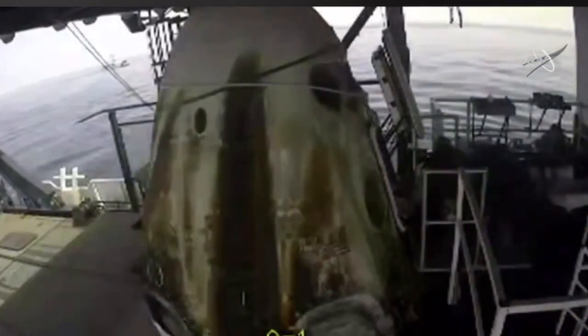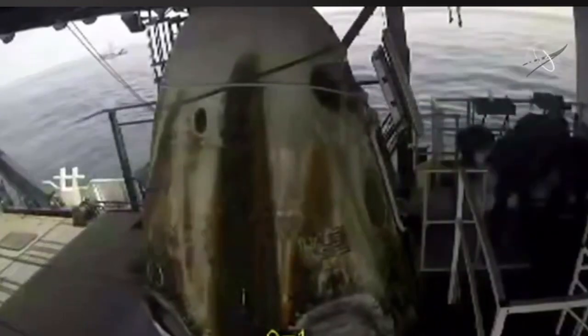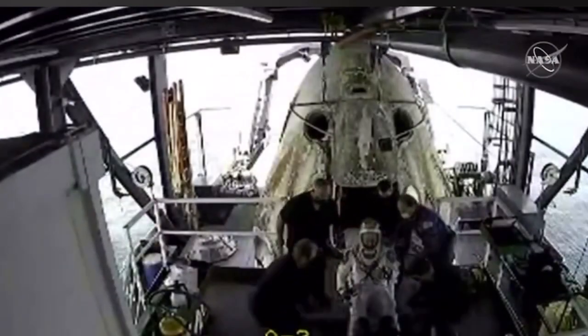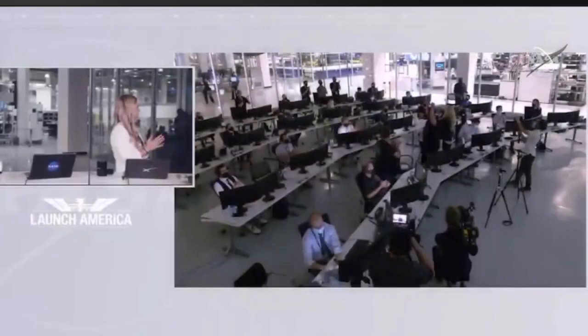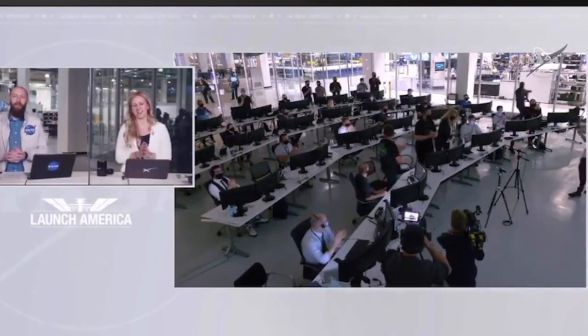They're getting set up, and we should see Spacecraft Commander Doug Hurley making his way out of the capsule. It looks like we've got him out — we've got him seated. And there we go, another thumbs up. We've got some applause here, and as you can see in Mission Control, a standing ovation for a job well done all around.